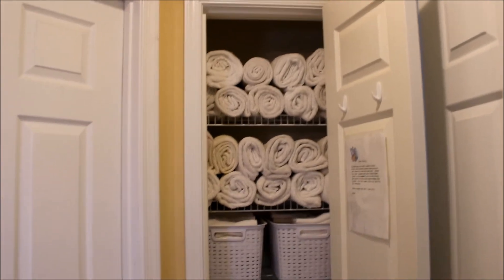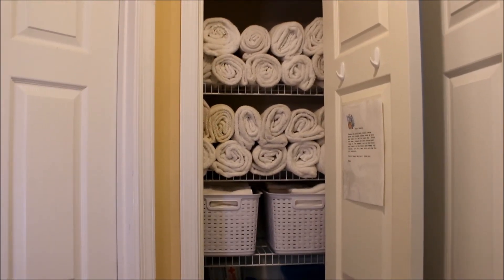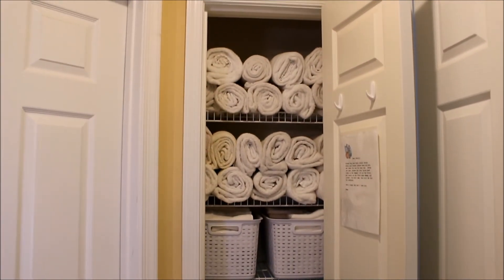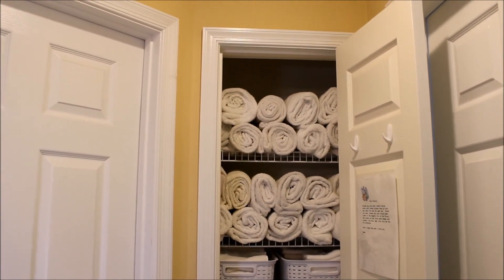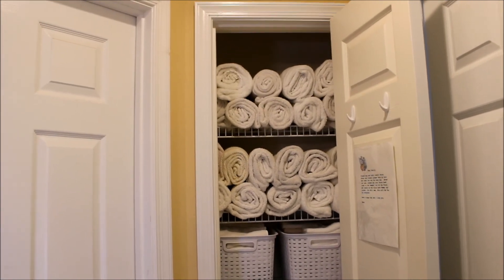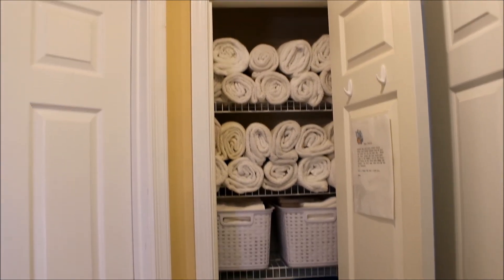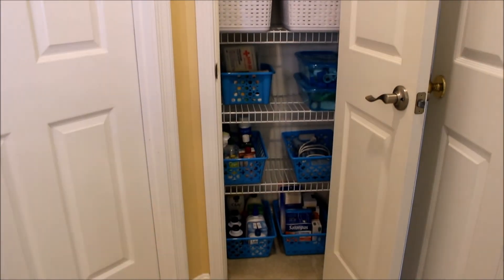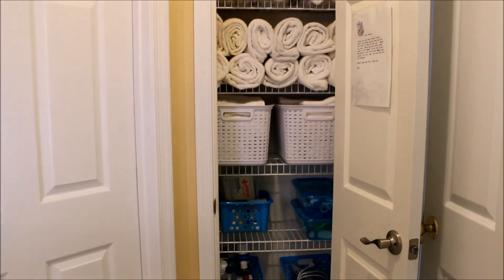All done! It took me just over 40 minutes and seven dollars worth of bins from the Dollar Tree, and we have one new refreshed linen closet. Thank you very much for taking the time to watch today. Please take a minute and subscribe down below. I hope you love the life that you have, and I will see you in the next video!